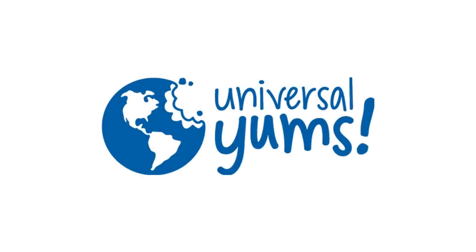This video is sponsored by Universal Yums, and I'll tell you more about their great snack service later in this video. But let's start all the way back at number 10 with certainly the smallest movie on this list: Infinity Chamber.